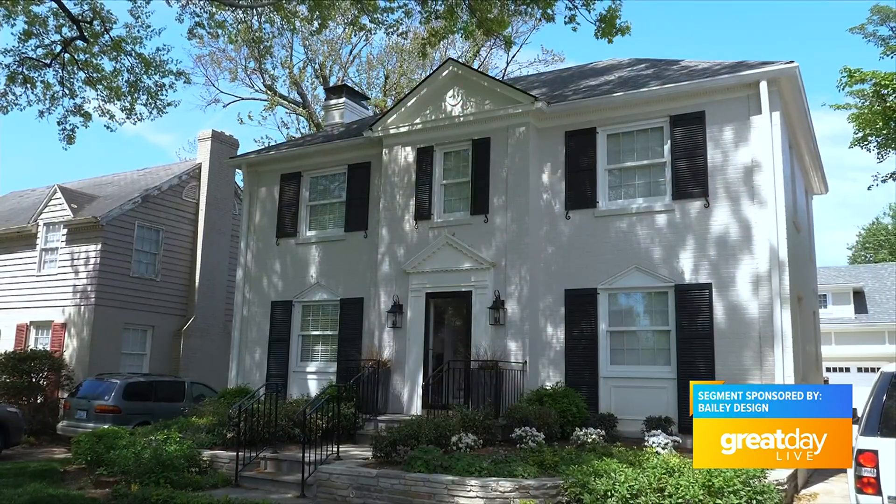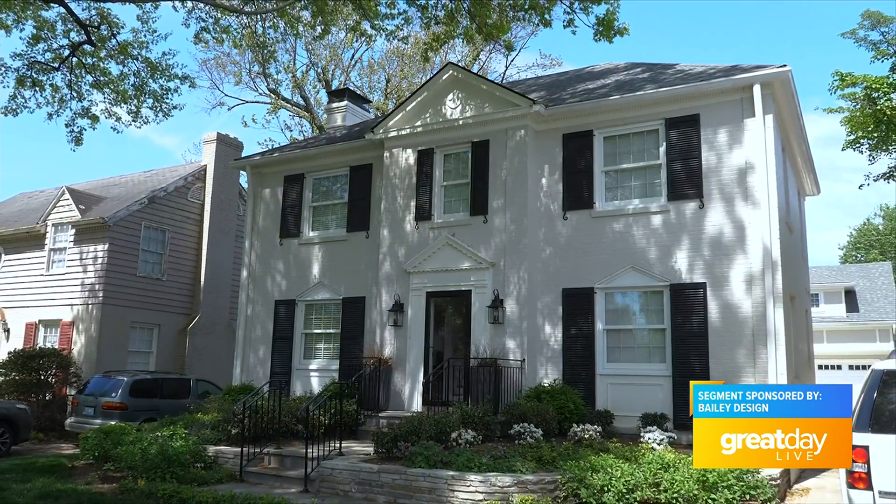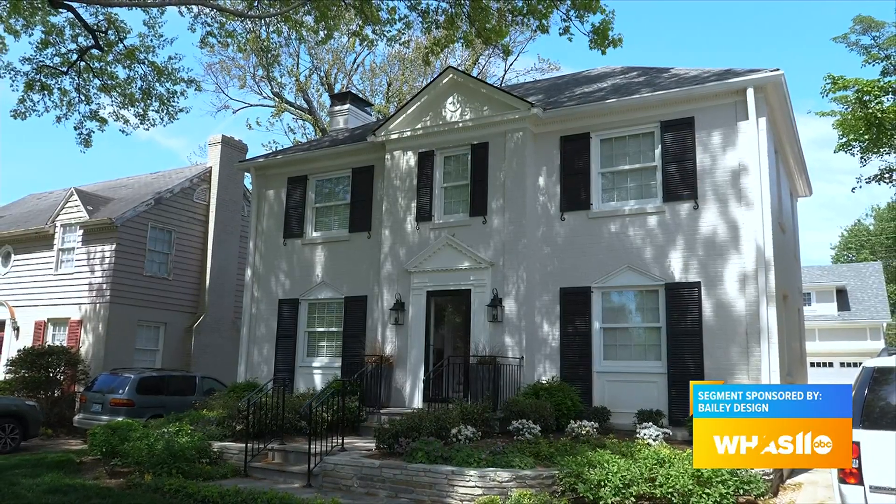Bailey Design & Build is a new approach to creating a home that you will absolutely love. I'm with Katherine Hatcher, sales consultant with Bailey Design & Build, in a beautiful home that they had the pleasure of creating. Thank you for inviting us into this gorgeous space. This is such a new concept for a lot of people and one that truly works. You all are a one-stop shop — what does that mean and how do you operate?